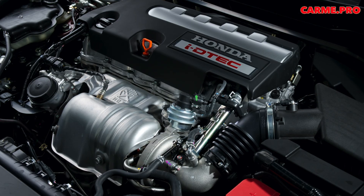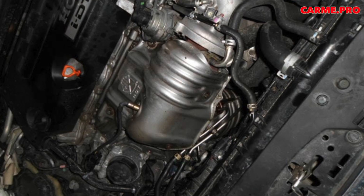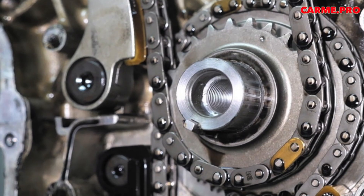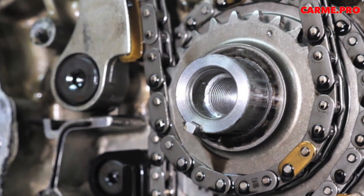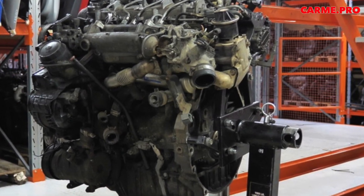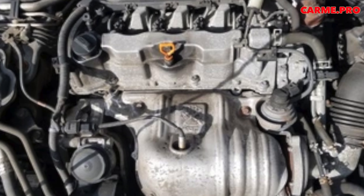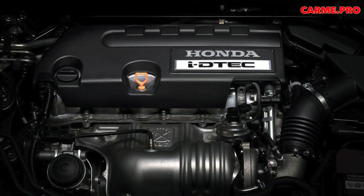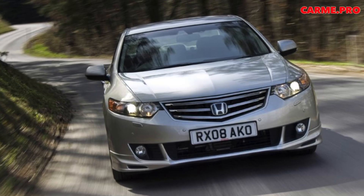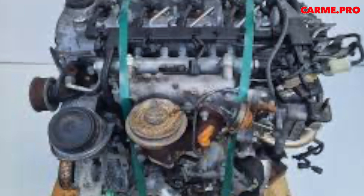The third CR-V received the next-generation diesel engine, N22B. The cylinder diameter of 85mm remained the same, but the piston stroke was slightly shortened from 97.1mm to 96.9mm, decreasing displacement from 2204 to 2199 cm³. The compression ratio dropped from 16.7:1 to 16.3:1. The biggest innovation was the swap of intake and exhaust manifold positions, placing the exhaust manifold behind the engine and the intake in front. This allowed the particulate filter to be placed immediately behind the exhaust outlets, improving regeneration efficiency. Piezoelectric injectors replaced electromagnetic ones — still Bosch, but with injection pressure up to 1800 bar.